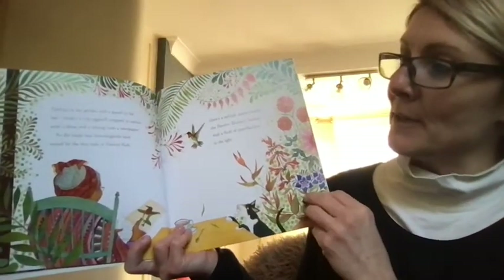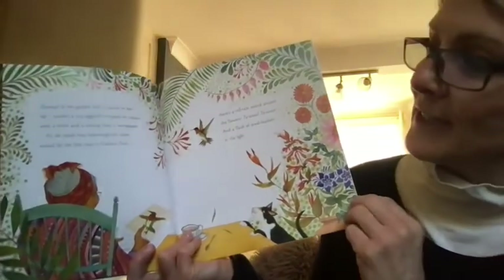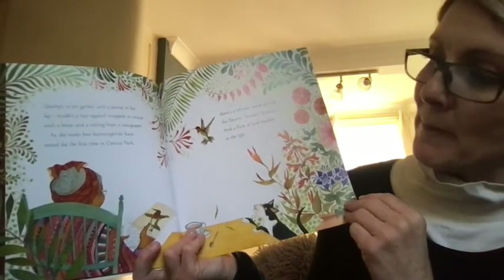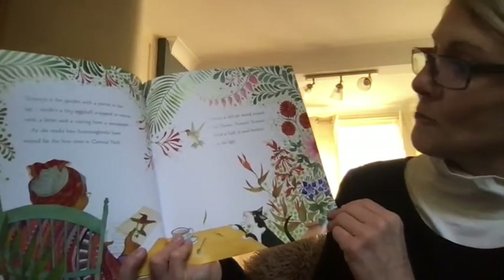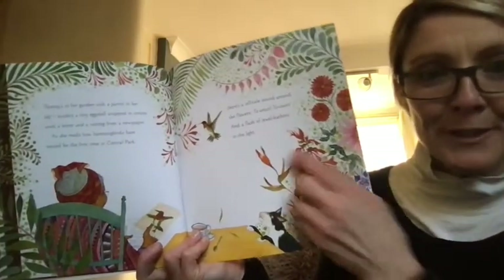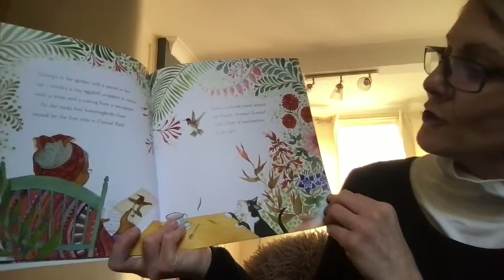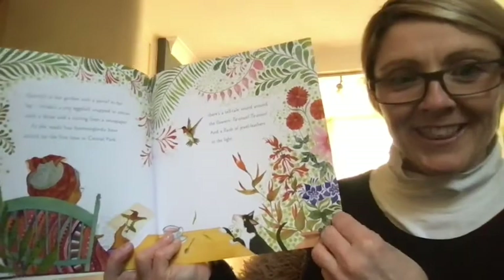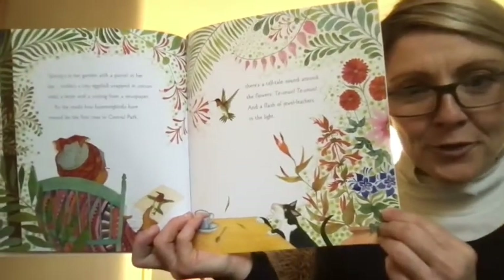Granny is in her garden with a parcel in her lap. Inside, a tiny eggshell wrapped in cotton wool, a letter and a cutting from a newspaper. She reads how hummingbirds have nested for the first time in Central Park. There's a telltale sound around the flowers — a flash of jewel feathers in the light. There she is — it's made its way back home. That's a lovely story. I do love hummingbirds. They're so interesting.